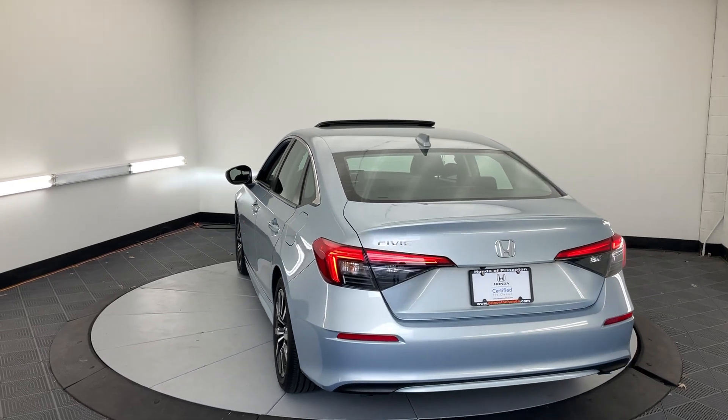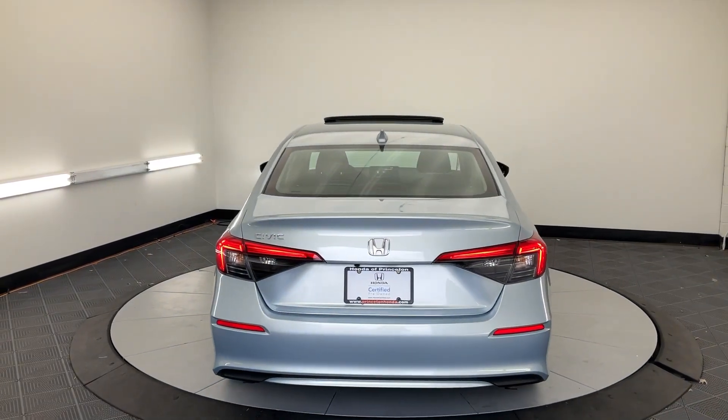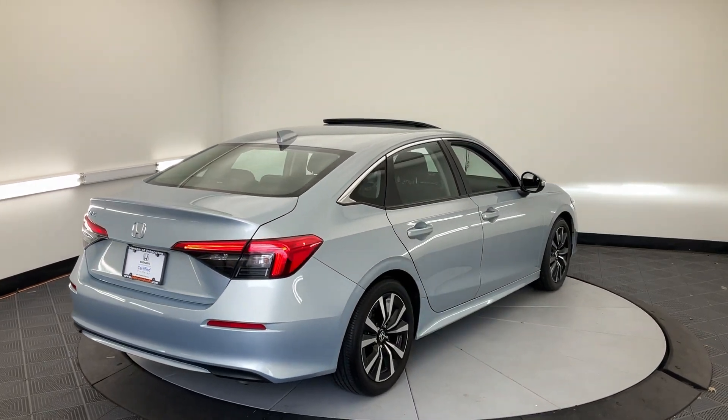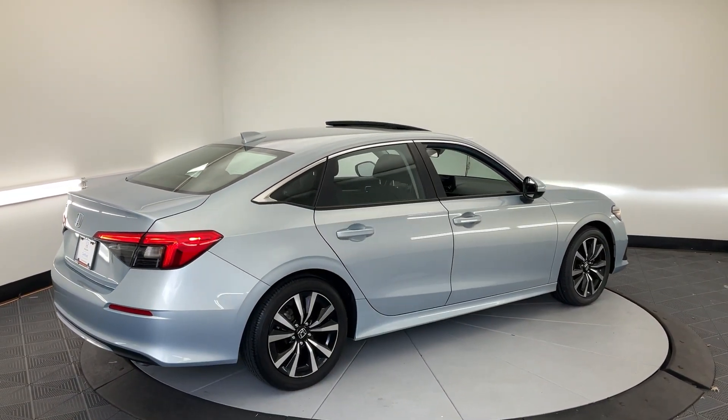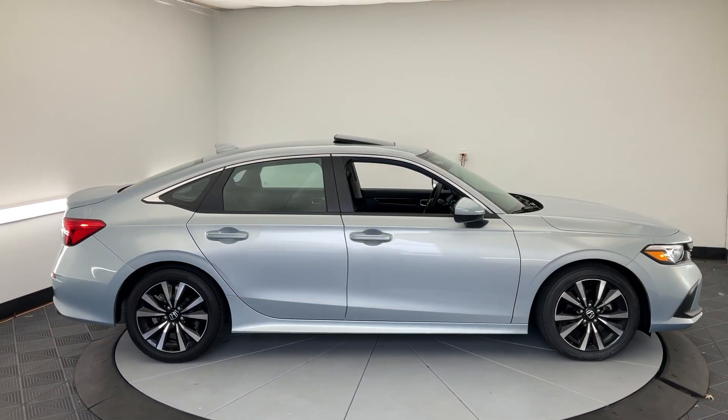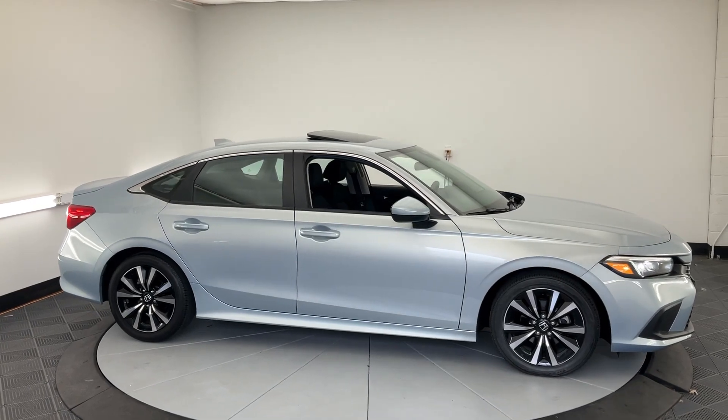These are just some of the great options this vehicle comes with: Apple CarPlay and/or Android Auto, pre-collision system, moonroof, keyless entry, backup camera, heated mirrors, adaptive cruise control, aluminum wheels, heated front seats, and alarm.